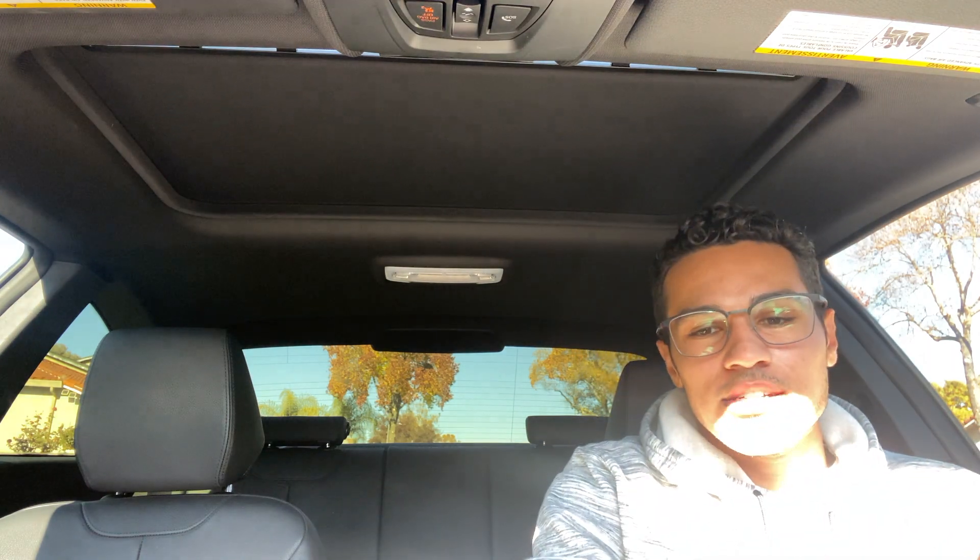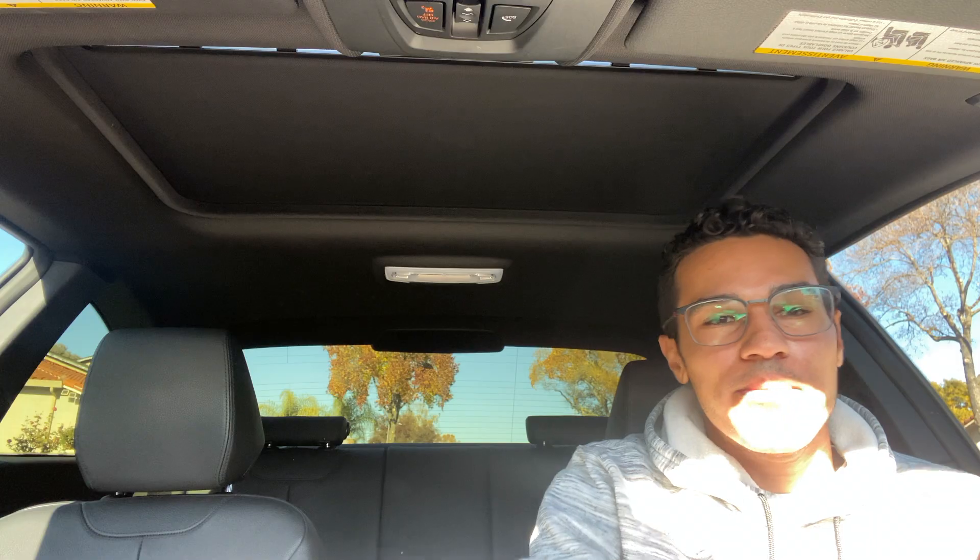Welcome to the channel today. I am pretty excited. This was just like a spur-of-the-moment type of thing, but I decided to go ahead — and we're picking up a bearded dragon today.